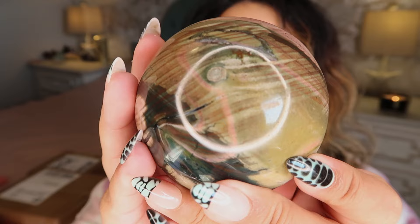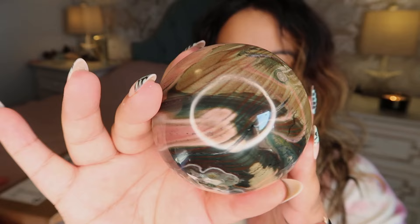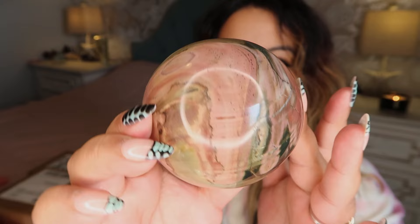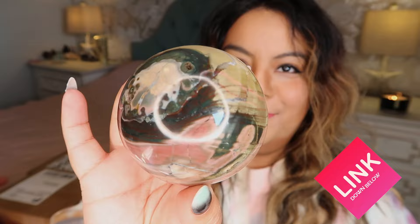You can even see the wood grain on it, and that's how I knew it was petrified wood. Pink petrified wood is actually pretty uncommon — it has been more common recently, but I had to snag this super unique sphere. It was at a great price especially with the $10 off. I'll link this shop down below — such a unique find, I'm so excited to add this gorgeous piece to my collection.